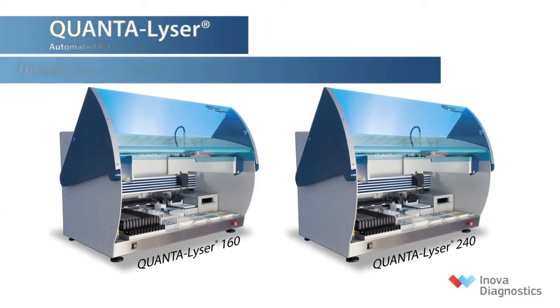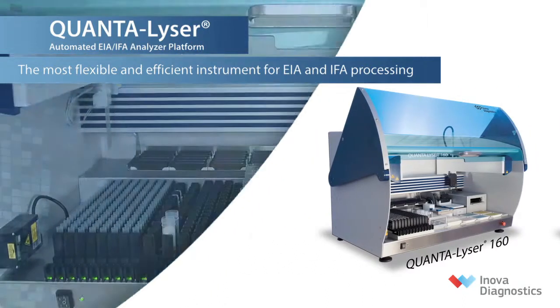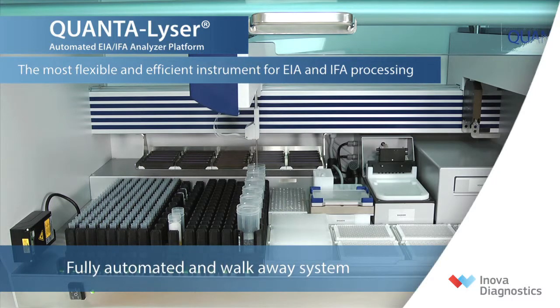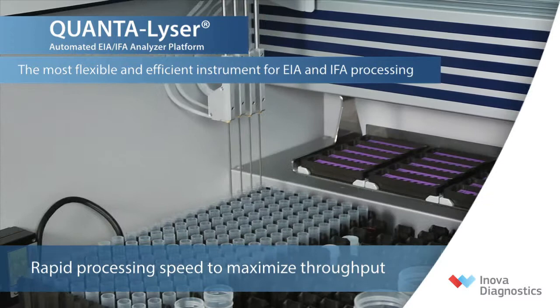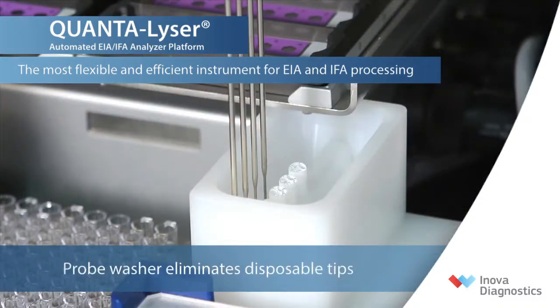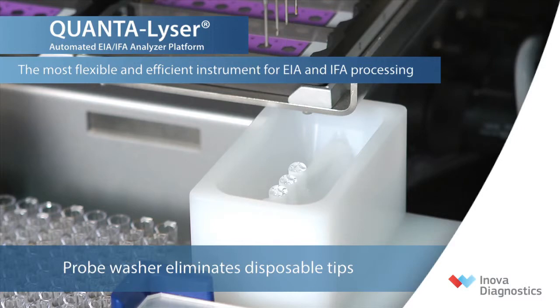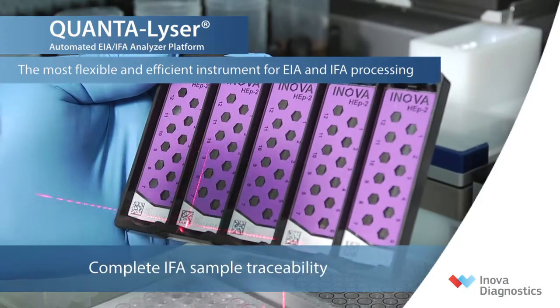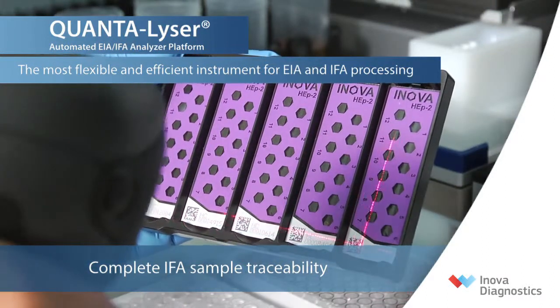In summary, Quantalyzer is an easy-to-use platform which satisfies all your EIA and IFA processing needs. It is a fully automated walk-away system that requires minimal hands-on time. Quantalyzer delivers rapid processing speed to maximize throughput and increase productivity, washable probes to eliminate disposable tips generating significant cost savings and reducing biohazard waste, and is programmed to read Novalite IFA slide barcodes for positive patient identification and sample traceability.